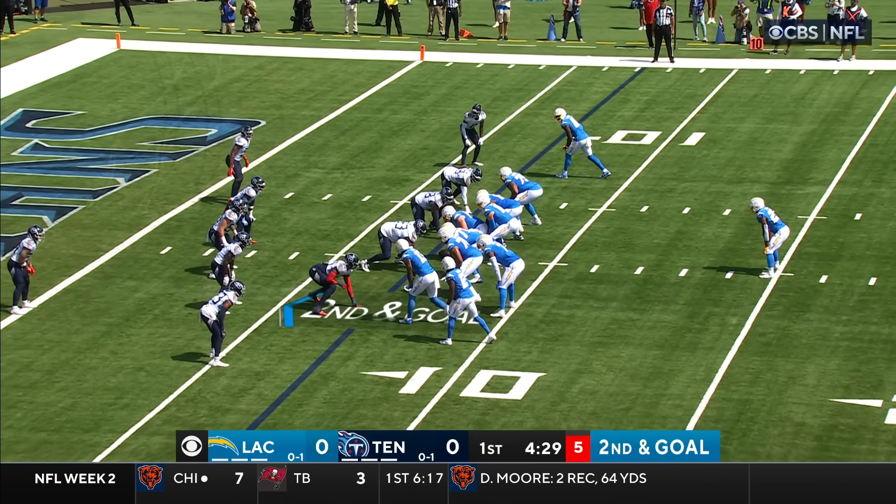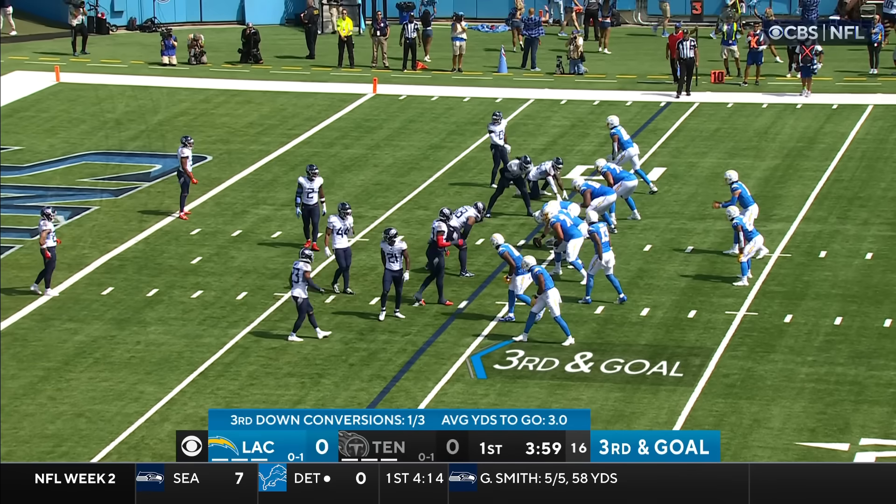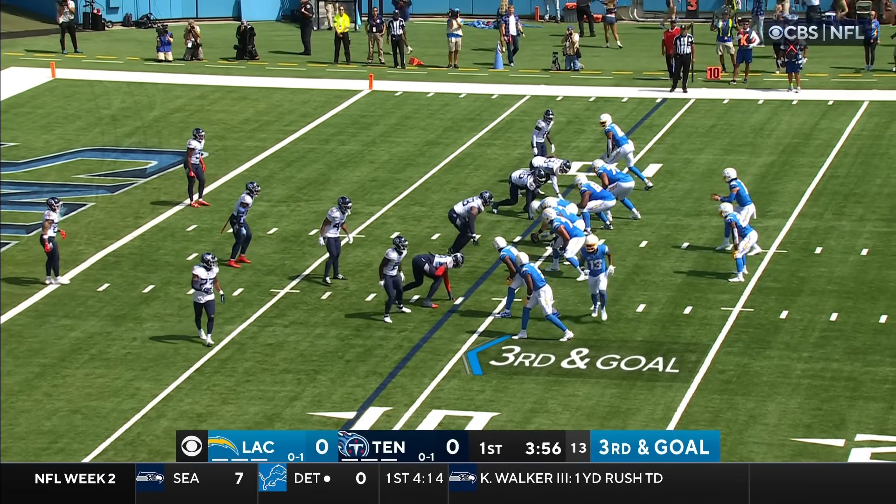They got Parham last week in this spot. They hand it off, give it to Kelly, and Kelly's wrapped up from behind. Parham is off to the right next to the line of scrimmage.